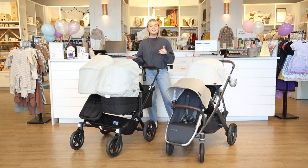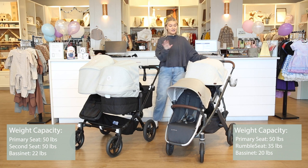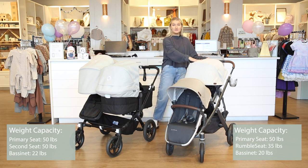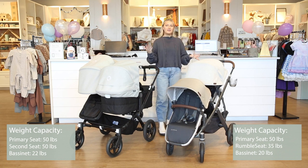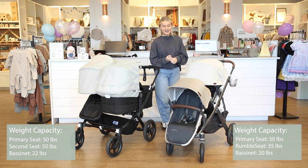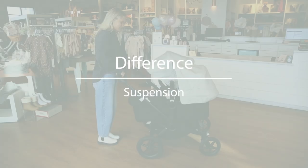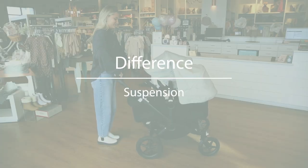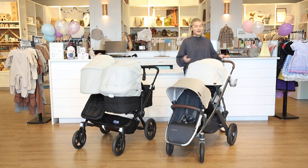The next difference is the weight capacities of the seats. For the Bugaboo Donkey 5, both seats can accommodate a child up to 50 pounds — great for parents of twins — and their bassinet goes up to 22 pounds. The UPPAbaby Vista's top seat is also 50 pounds, but the rumble seat is a bit lower at 35 pounds. Both weight capacities are still really great for accommodating older kids.